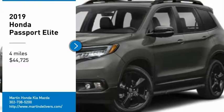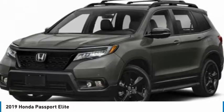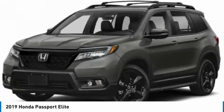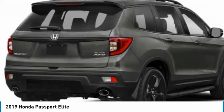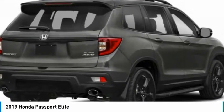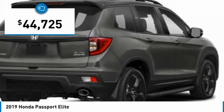Looking for the right vehicle? Check out the 2019 Passport. This compact SUV from Honda is a good compromise of size and comfort. The compact design lets you maneuver well through heavy traffic while still having ample space to carry most anything you need. The Passport gives you the comfort of Honda reliability and quality and is priced below $45,000.